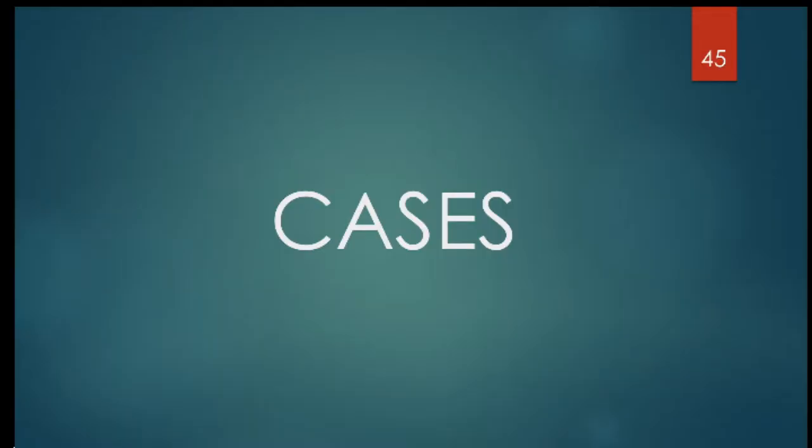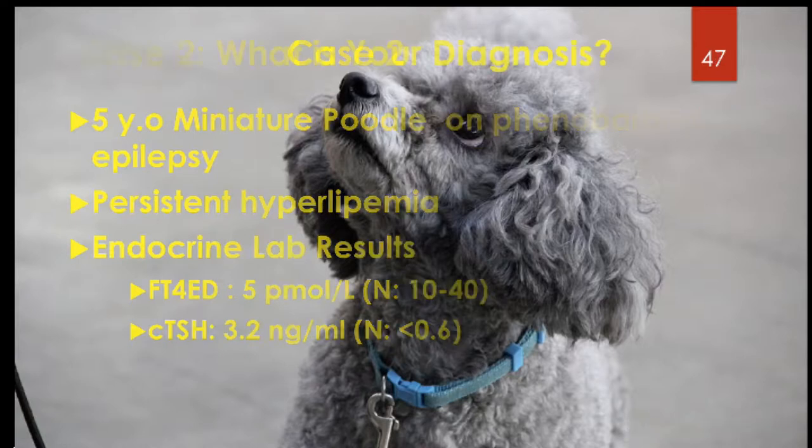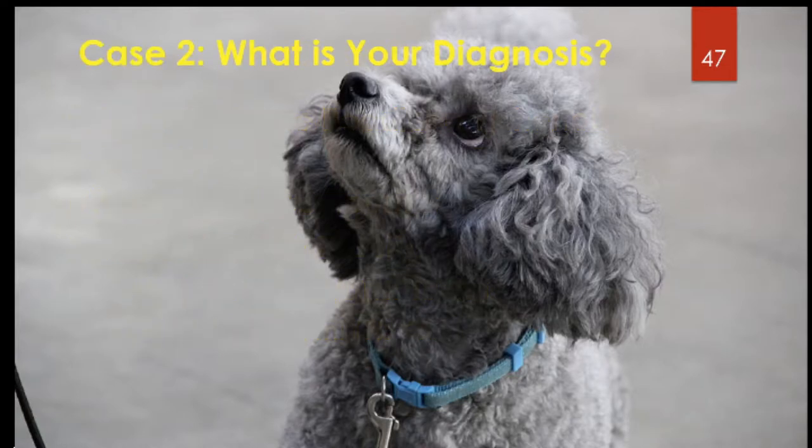A few quick-hitting cases. Our second case is a miniature poodle on phenobarbital, with persistent hyperlipemia. T4 values show free T4 is low and TSH is high. So what's your diagnosis?